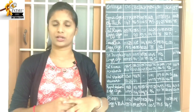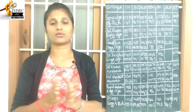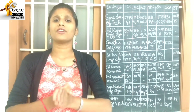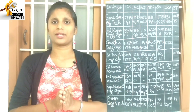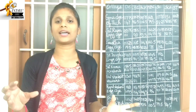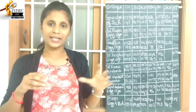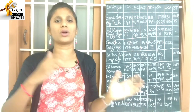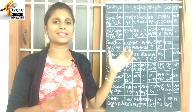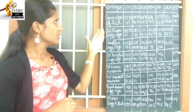I will be covering the top 100 colleges in Tamil Nadu. In total, all the colleges are 180. I will go through the top 100 colleges in this video.